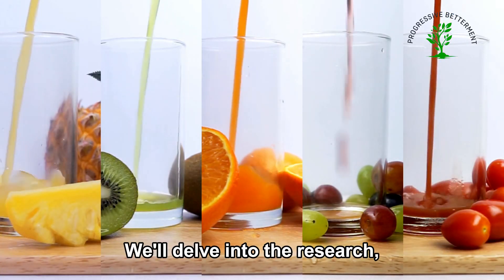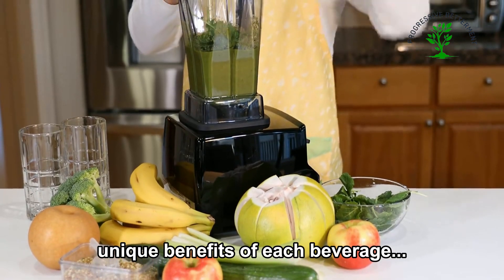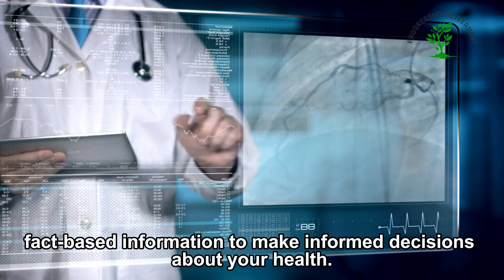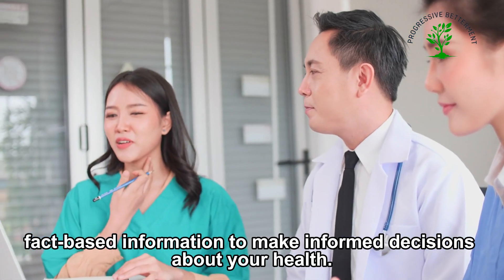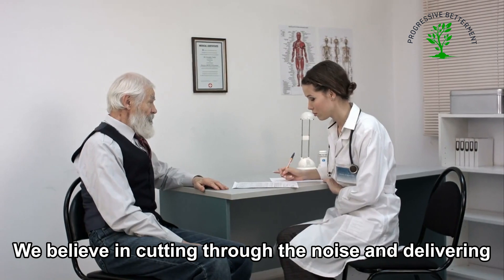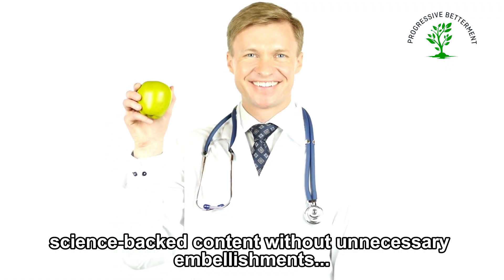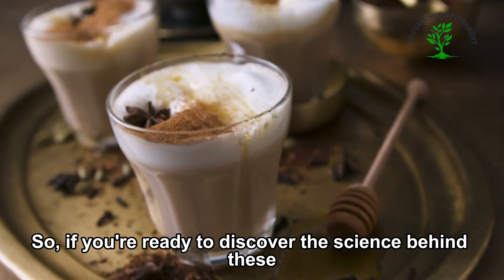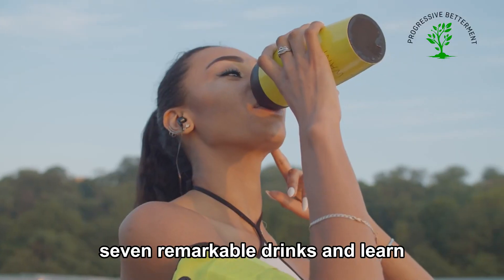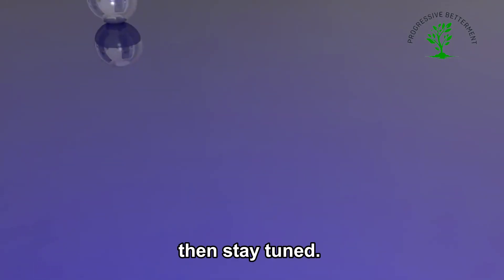We'll delve into the research, exploring studies that highlight the unique benefits of each beverage. Our goal is to empower you with knowledge, providing you with reliable, fact-based information to make informed decisions about your health. We believe in cutting through the noise and delivering science-backed content without unnecessary embellishments. So if you're ready to discover the science behind these seven remarkable drinks and learn how they can support your stem cell regeneration, then stay tuned.